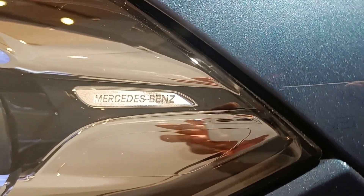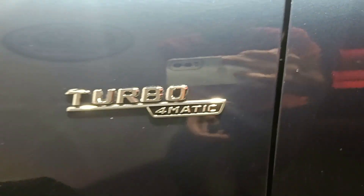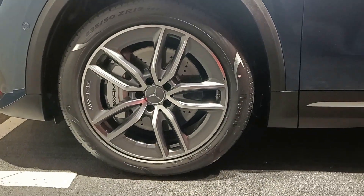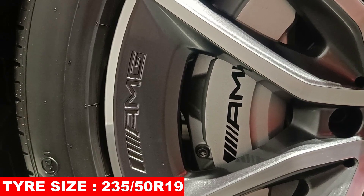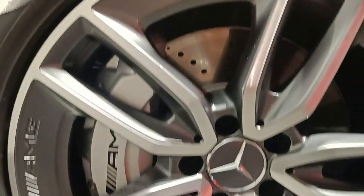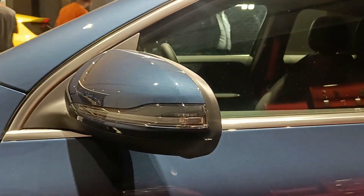You also get the Mercedes-Benz badging on the headlamps — great attention to detail. Here are the parking sensors and the badging of Turbo 4MATIC for the engine. Coming to the tires, these are light alloy AMG twin-spoke wheels in size 235/50 R19 with AMG badging on the alloys. Disc brakes are fitted front and back as well, with Pirelli tires.